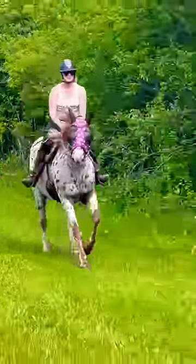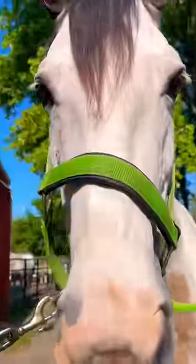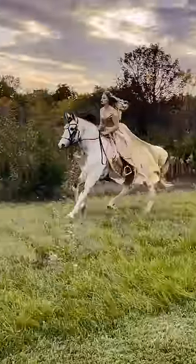Meet all 10 of my horses. This is Jiminy Cricket, and he's my heart horse and an Appaloosa. Then we have Mr. Arlo, who's a spotted saddle horse. He's a gray Sabino, and he's gaited. He is so silly and fun.